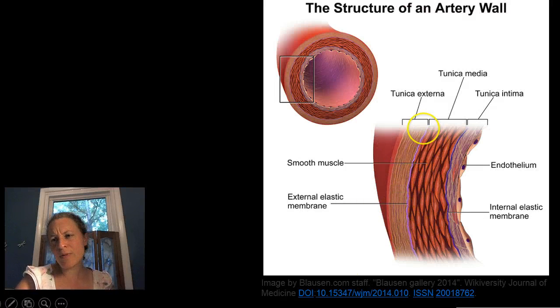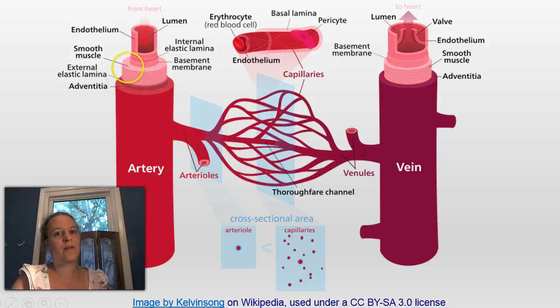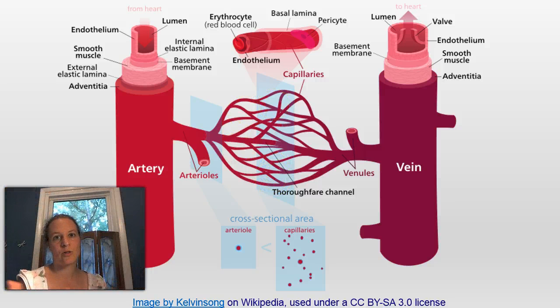Looking at another diagram: the heart pumps blood through the lumen, with the endothelium as a thin inner layer. Beneath that, a little deeper, is the smooth muscle because this is an artery, plus the basement membrane, adventitia, and other structural pieces that hold it together. The arteries split into smaller arterioles, which eventually become capillaries. Capillaries form a web-like structure that fans out to try and reach all the tissues.